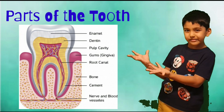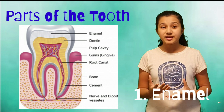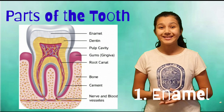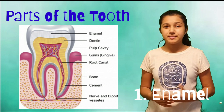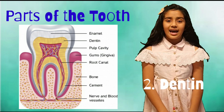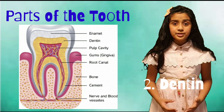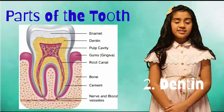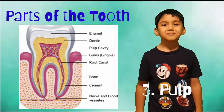Enamel is the outer layer of the tooth and the hardest material in our body. Enamel protects the inner part of our tooth. Below enamel is dentin, which is also a hard substance. It protects the inner part of your tooth.